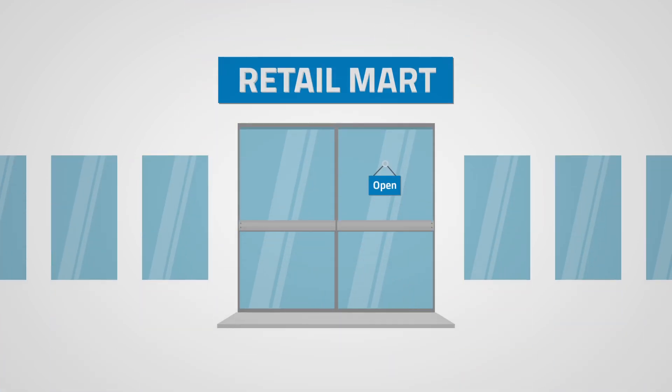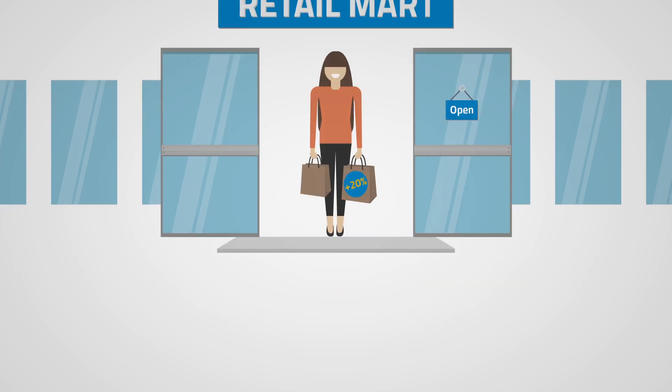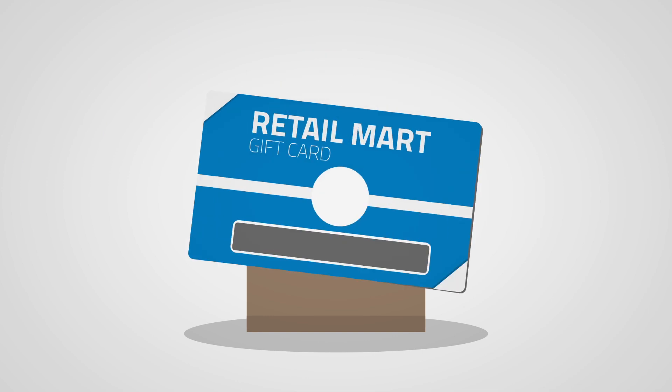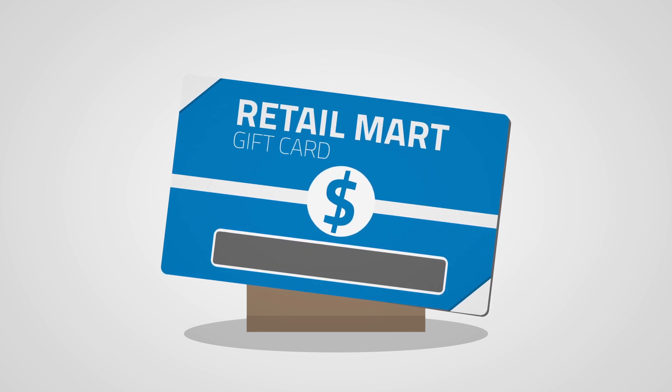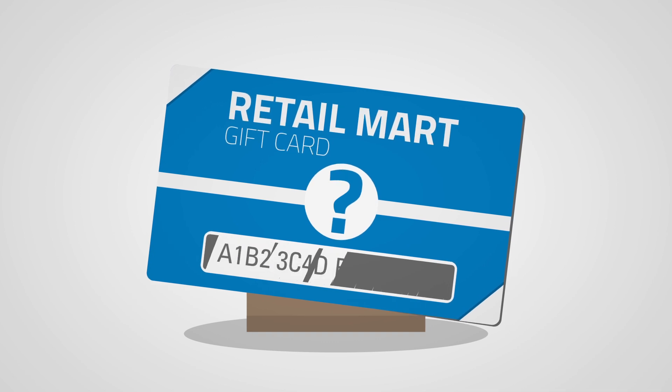And since the average customer spends 20% beyond the value of their gift card, there's a lot of unrealized profit languishing in a drawer. The problem is, nobody remembers card balances, and checking isn't convenient.